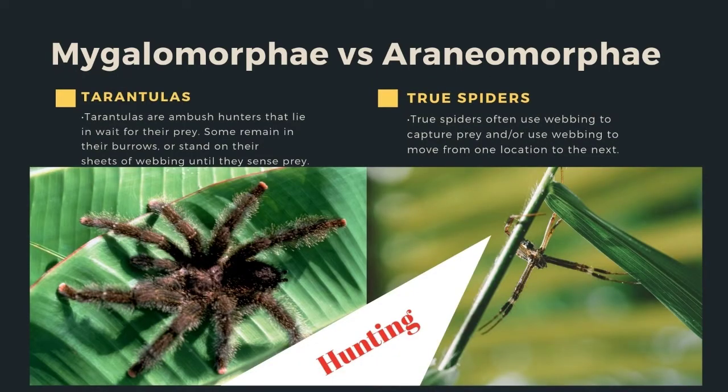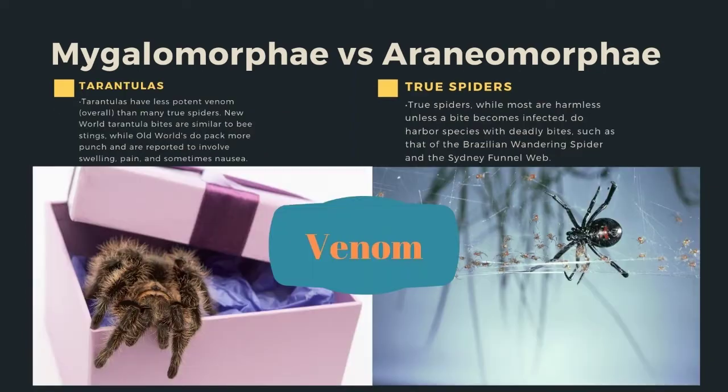Tarantulas are ambush hunters that lie in wait for their prey. Some remain in their burrows or stand on their sheets of webbing until they sense prey, while true spiders often use webbing to capture prey and use webbing to move from one location to another.